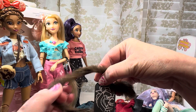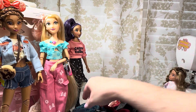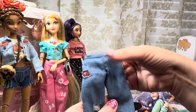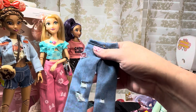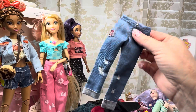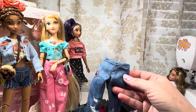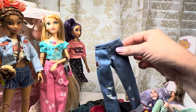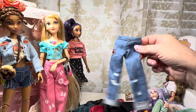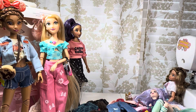He also has his Beast crossbody bag with a furry strap and a little tail, which I think is cute, and then his pants. I don't think his clothes fit Ken, but his shoes absolutely fit Ken. I think the boy clothes do better on the girls versus a Ken doll.